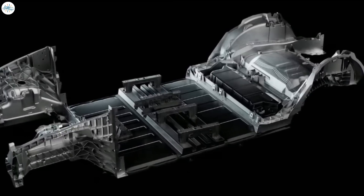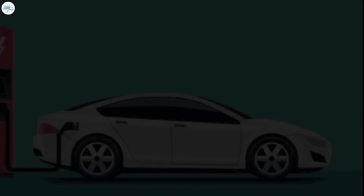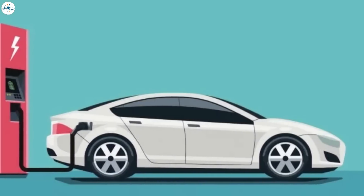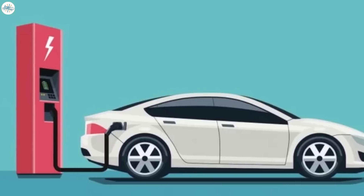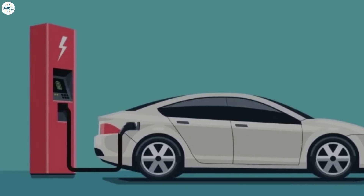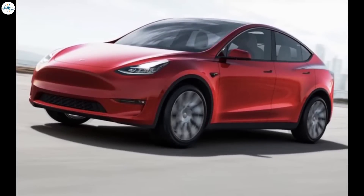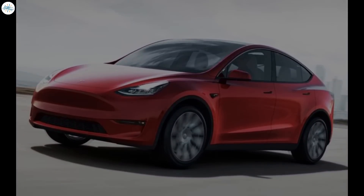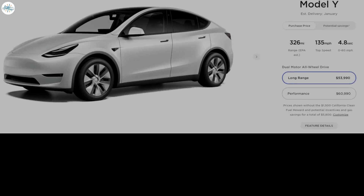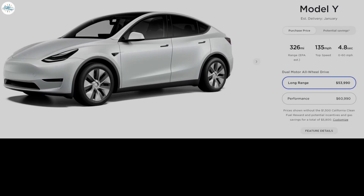We'd like to dive into why this matters as a consumer and how this improves the Model Y. One of the big reasons holding back EV adoption is the cost of electric vehicles. Electric vehicles generally cost more than the equivalent internal combustion engine vehicle, although the Model Y is definitely worth its price. But it is still quite expensive and out of reach for many people — the long-range all-wheel drive version is over $50,000 and the performance version is over $60,000.